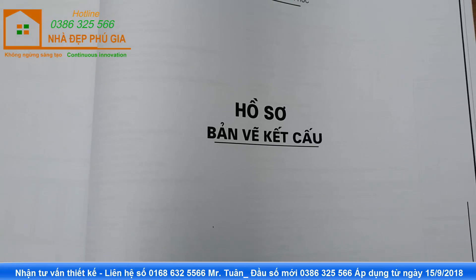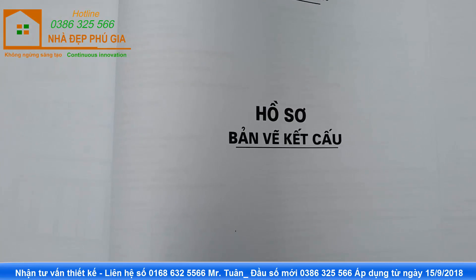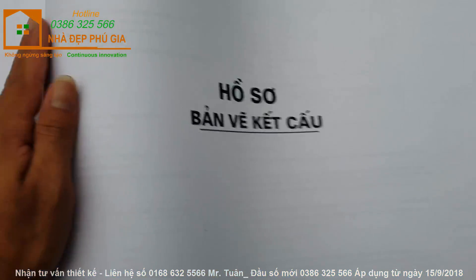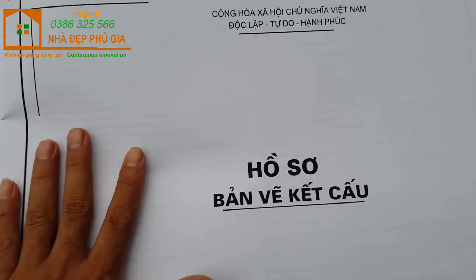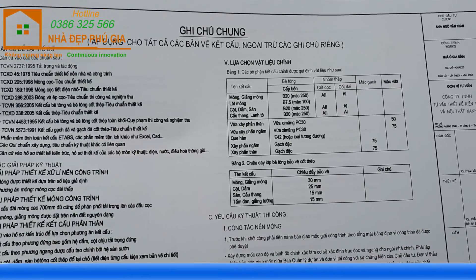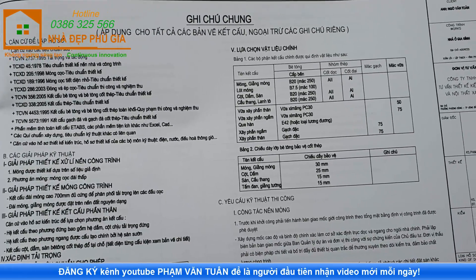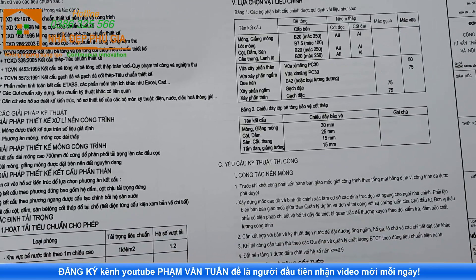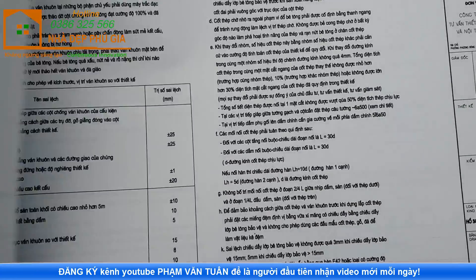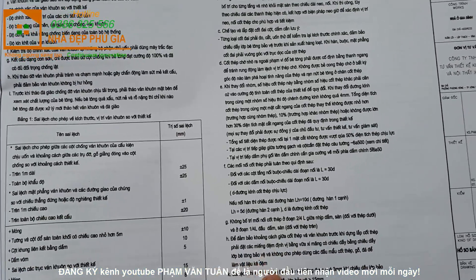Các bạn đến với hồ sơ bản vẽ kết cấu. Đối với mỗi công trình, để đảm bảo độ cứng vững, chúng ta phải có phần kết cấu thép. Trong hồ sơ bản vẽ này, tôi sẽ chia sẻ phần kết cấu thép của công trình. Đầu tiên là phần ghi chú chung áp dụng cho tất cả các bản vẽ kết cấu, ngoại trừ các ghi chú riêng. Các tiêu chuẩn, giải pháp kỹ thuật, yêu cầu kỹ thuật công tác móng nền và công tác bê tông cốt thép đều có đầy đủ.